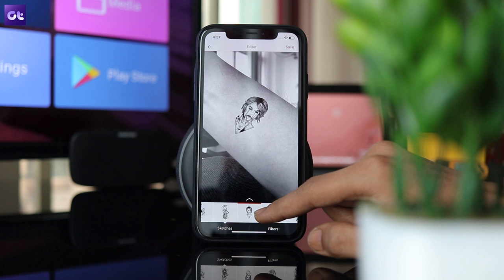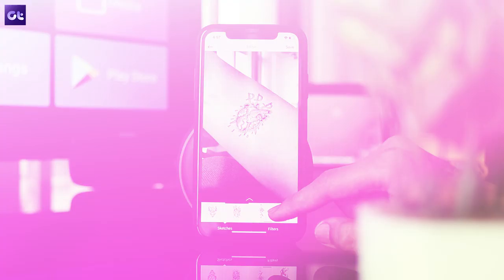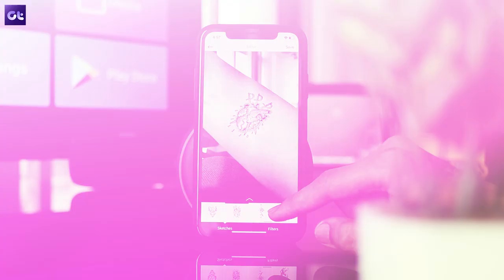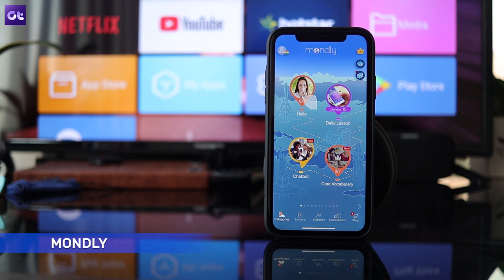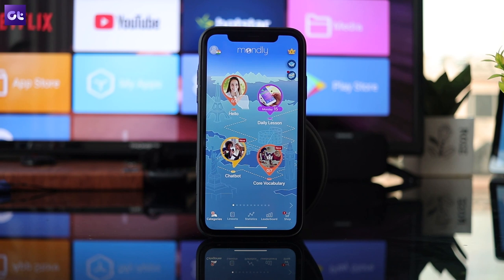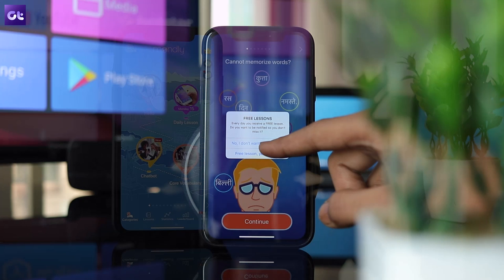I've seen a lot of people get tattoos of words or phrases in a language they don't know, which means there is a significant possibility that they're walking around with something funny written on their body. If you are looking to get a tattoo like that and don't want to make the same mistake, then you should download Mondly, a great language learning app. With the app, you can learn 33 languages for free and thanks to its AR capabilities, the process can actually be quite fun.